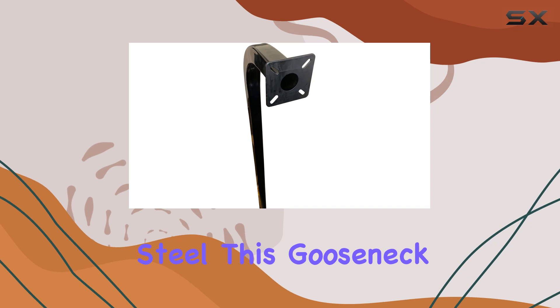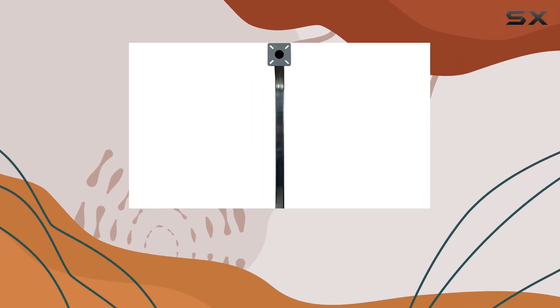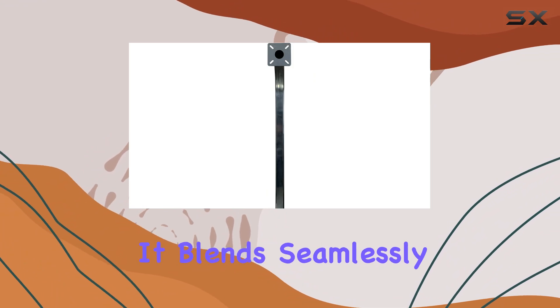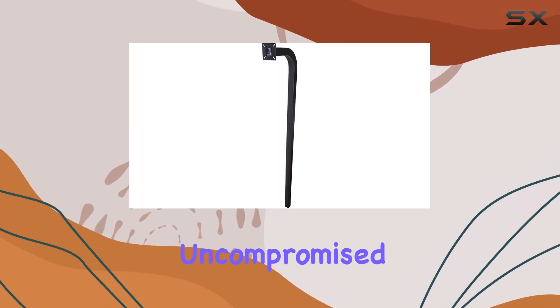Constructed from rolled steel, this gooseneck not only promises longevity, but also maintains an aesthetic appeal with its sleek finish. It blends seamlessly into any environment while offering uncompromised functionality.